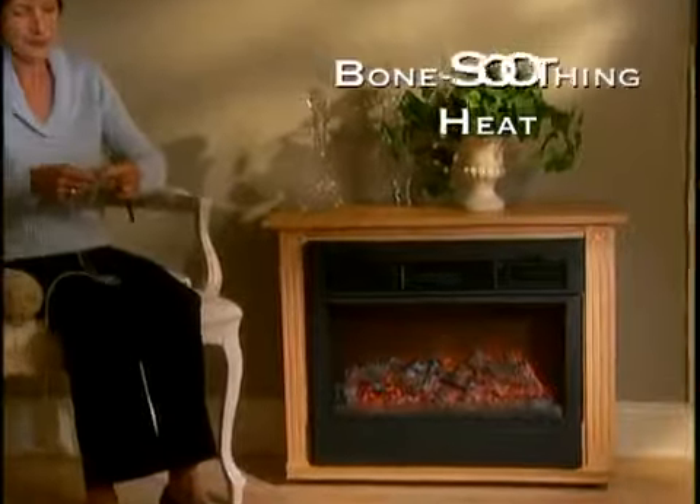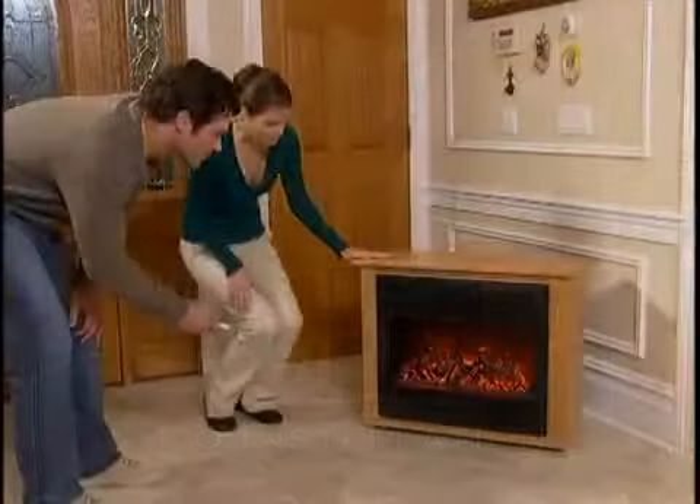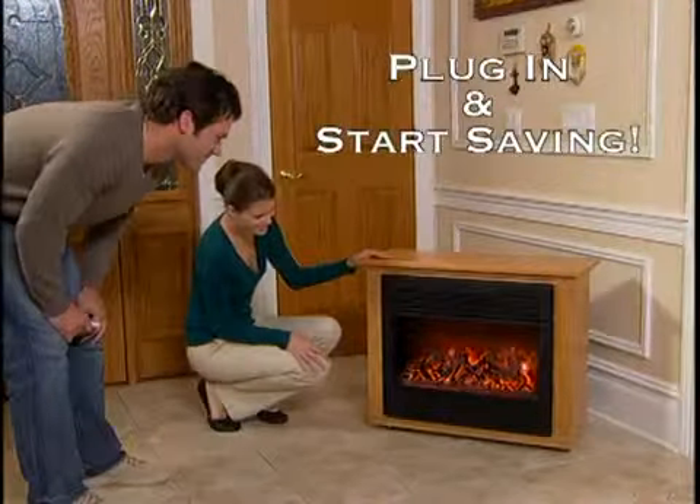Just plug into any outlet to instantly deliver waves of bone-soothing heat. Fully assembled, there's no installation, no vents, no chimneys. Just plug it in and start saving.